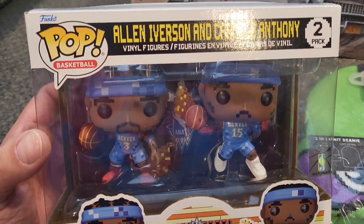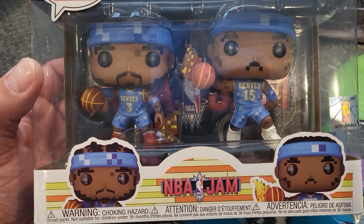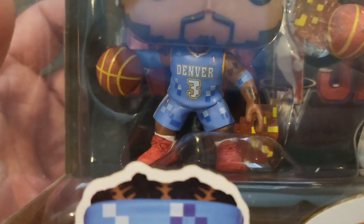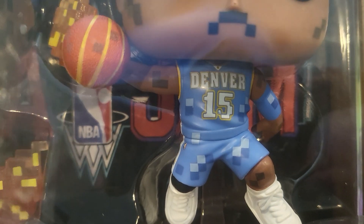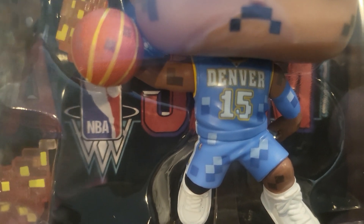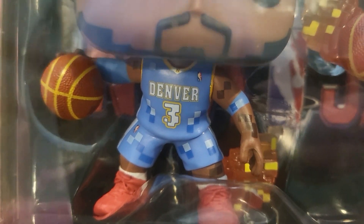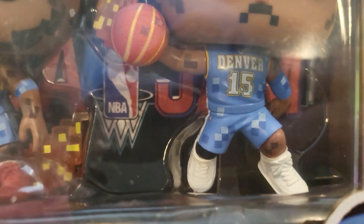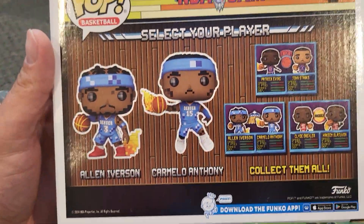Super excited to get this — Allen Iverson and Carmelo Anthony Denver Nuggets NBA Jam. Looks really good. The details include the Denver NBA logo on the jersey and the shorts, number three. Then you have Melo — it's even got the letter N on the upper part of the jersey around the collar, which is really good detail. It's got NBA Jam in the back, it's got the flames — super awesome. Would have been cool if they put the NBA logo on their headbands, but super cool to add this to the Denver Nuggets collection.